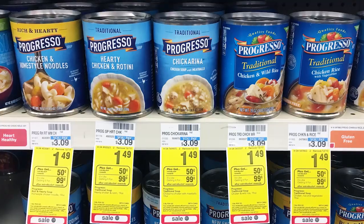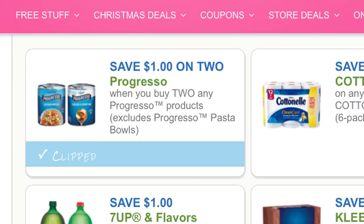Next we have a simple deal on Progresso Soup — you can get them for $0.74 each. They are on sale for $1.49 and we have a dollar off two printable coupon, so buy two to use that coupon. They are also part of a promotion for buy one, get $0.50 in Extra Bucks with a limit of one. You pay $1.98, get back $0.50, making the final price $0.74 each.